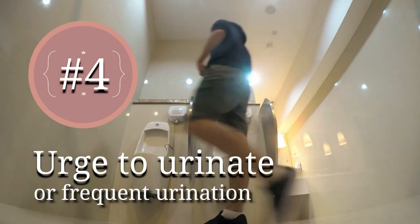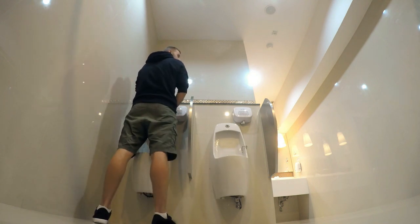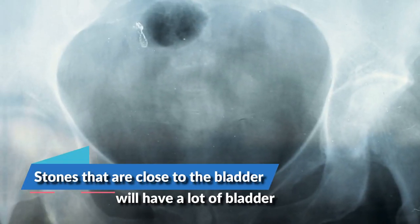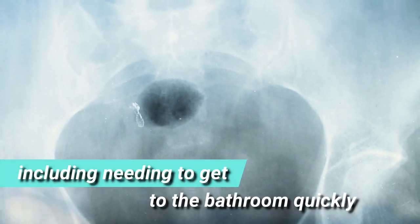4. Urge to urinate or frequent urination. Sometimes people with kidney stones feel like they need to pee a lot. The symptom depends on where the stone is located. Stones that are close to the bladder will have a lot of bladder symptoms, including needing to go to the bathroom quickly and going in small amounts.